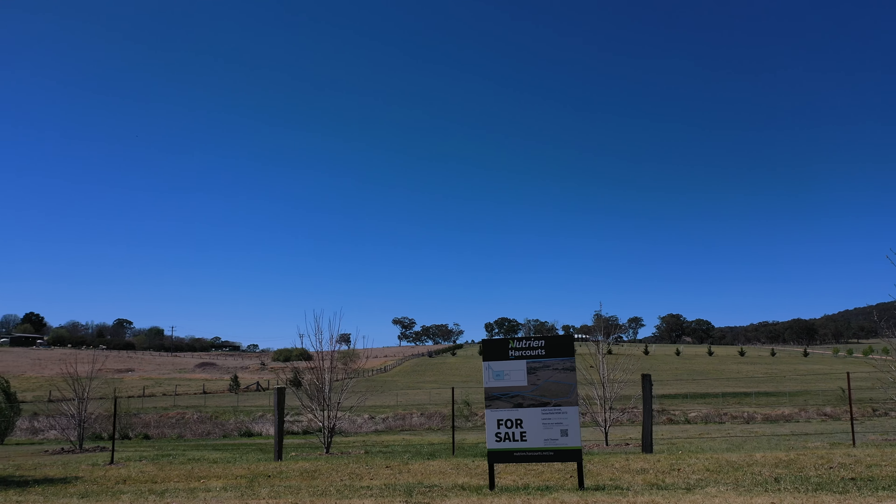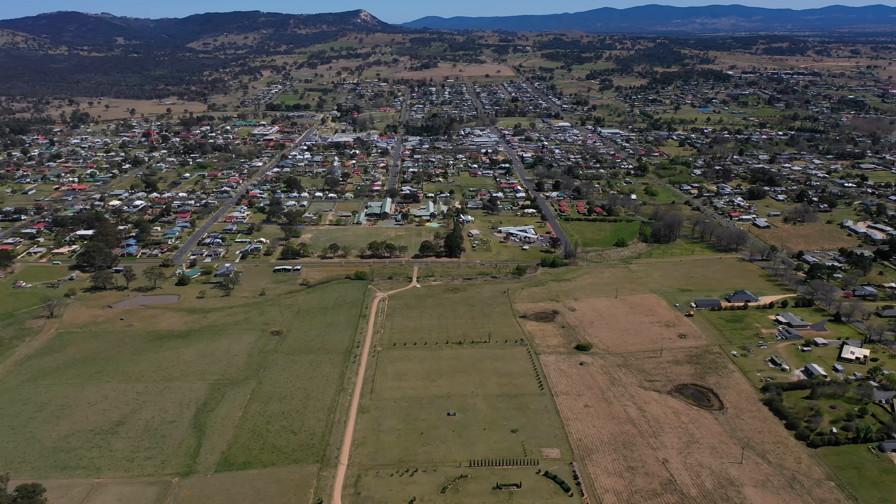We're back here at 145 BE Street — slightly smaller block, slightly more elevated, great views, still all the same distances to town, but it's not as big to maintain.